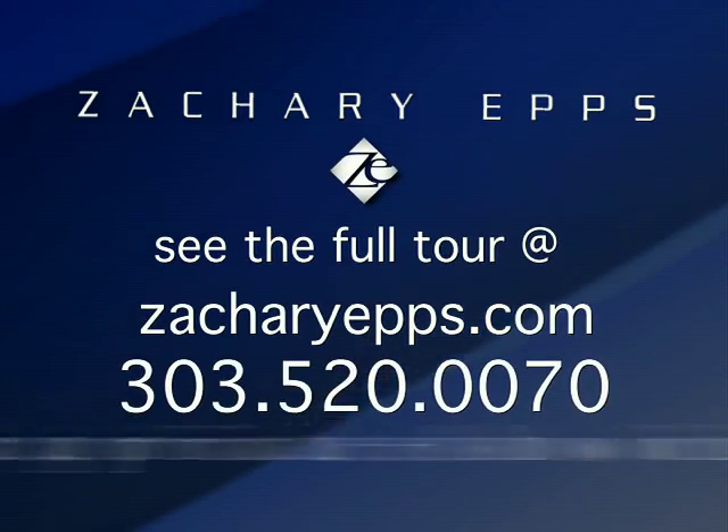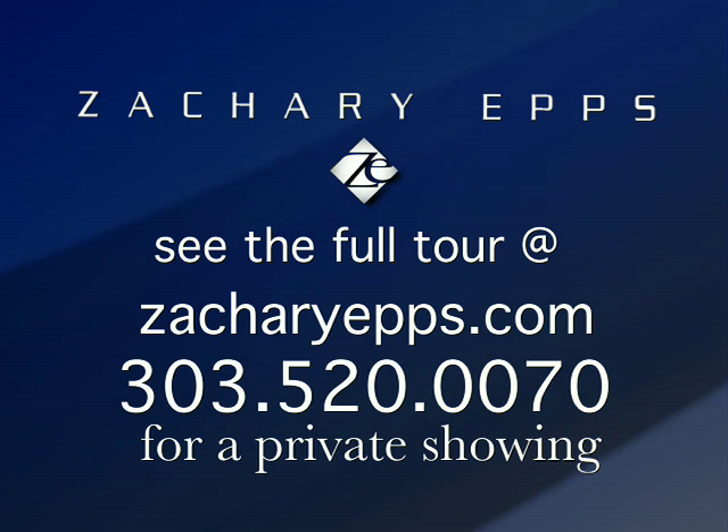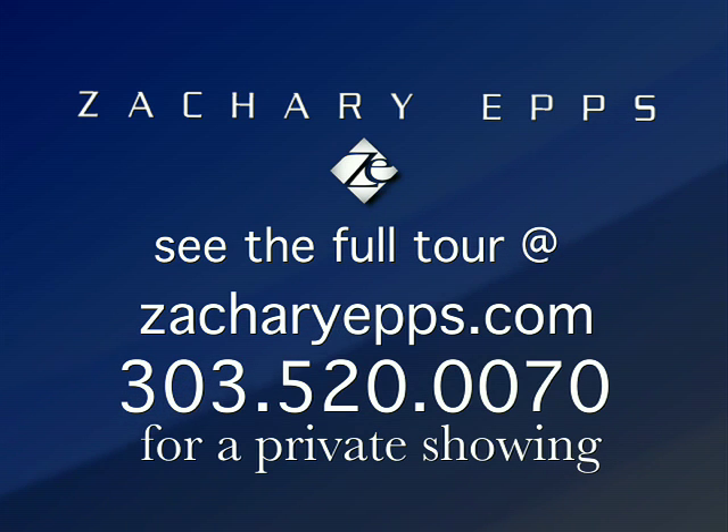Now, if you'd like to see the full video tour, please follow the link that's in the text description for this video — it'll take you directly to the tour on my website. If you're ready to see the inside now, give me a call and we'll set up your private showing.